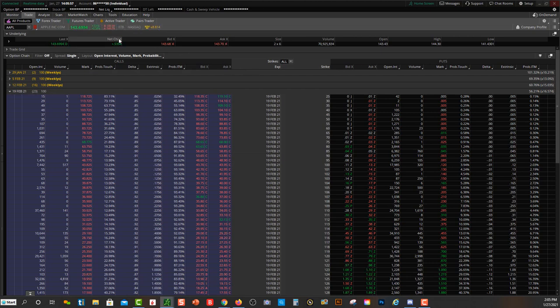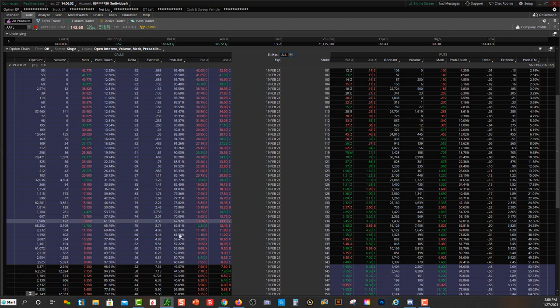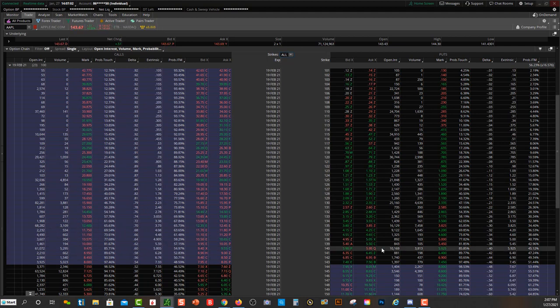When you open up the chain, you can see on the left is the call side and on the right is the put side. Calls mean you believe the price of the stock is going to go up; puts mean you believe it's going to go down. The tab you see here is probability of in the money — the chances or odds of being in the money on your trade by expiration date. The dark black area is out of the money; purple is in the money. The deeper in the money on the call side, the higher the price of the options contract.